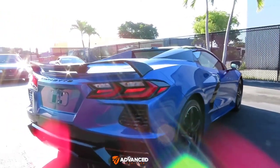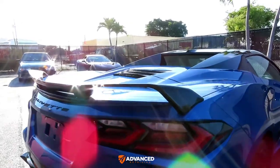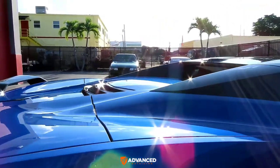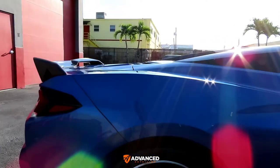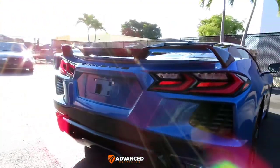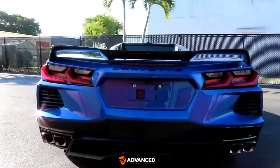What we decided — actually with my suggestions — he's decided to have the front covered in Xpel PPF, which would be the bumper, hood, fenders, and side view mirrors, and then the entire exterior was ceramic coated.